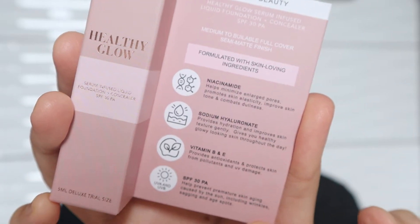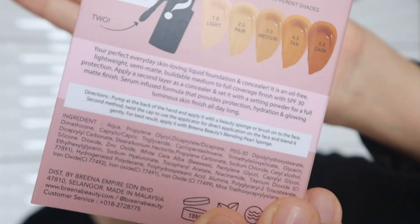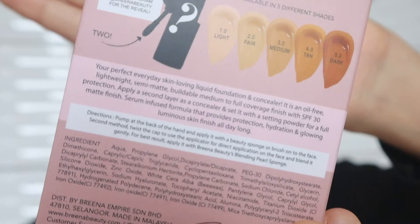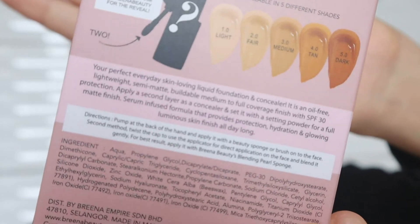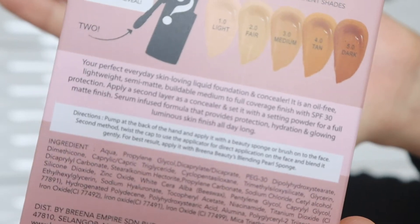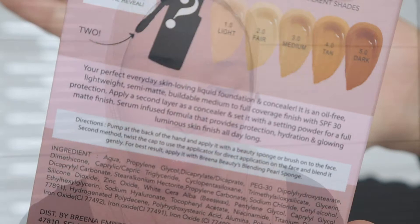It states that it is medium to buildable full coverage, semi-matte finish. I really do love foundations with a semi-matte finish — it just makes my skin look glowy, like a healthy glow finish, just like the title of this foundation. Here is the list of ingredients. They have five different shades available, and I'm sure every Asian skin type or skin color can suit this foundation.